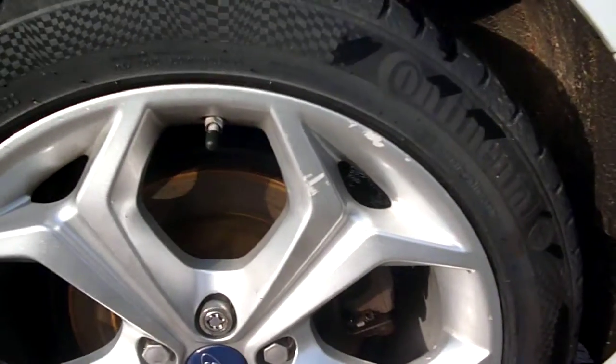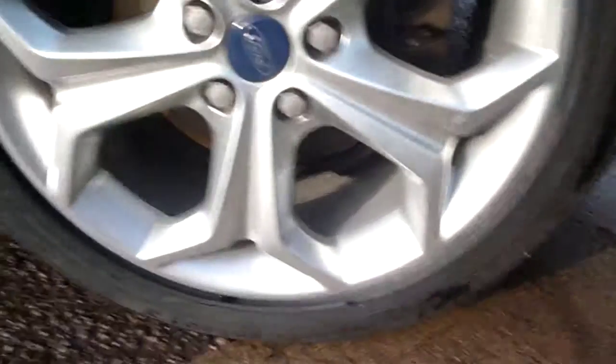The near side rear quarter is good until we reach an area with a scratch about three inches long that runs into the rear door for a further three inches — this does catch a fingernail. There is also a little bit of scuff marks around the alloy. The near side rear door is generally good with one or two small chips but nothing of note, and a little scuffing along the sill.